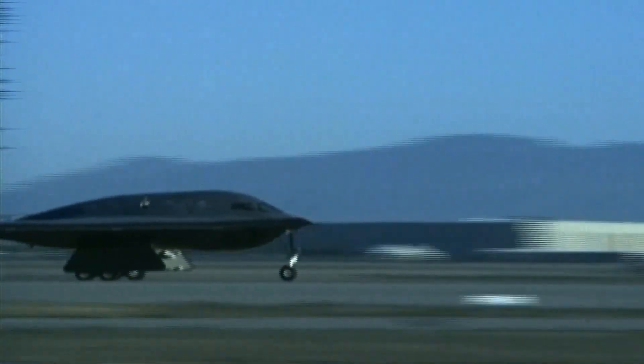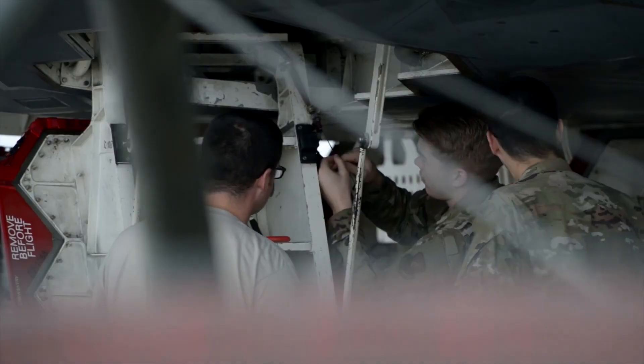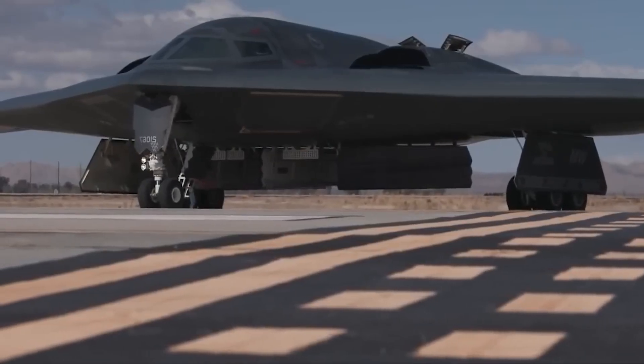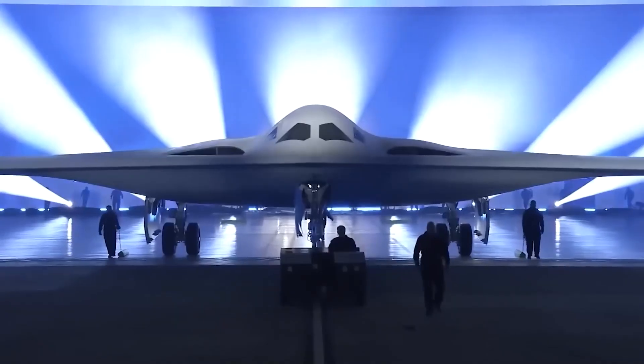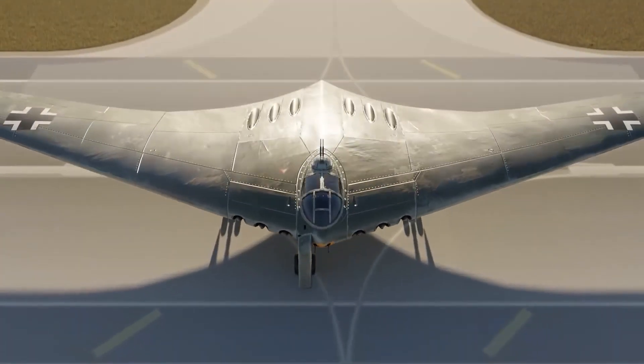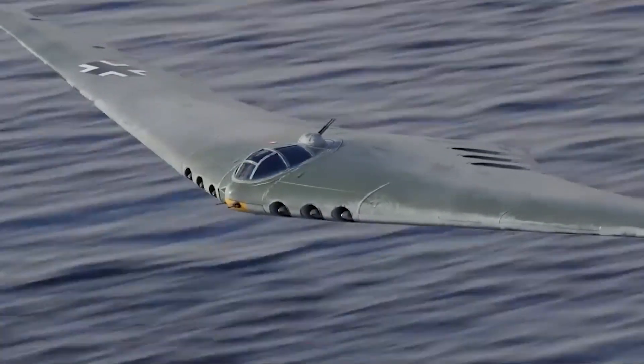The first flight of the B-2 occurred in 1989, and despite its dramatically high costs of operation and maintenance, it will continue to serve until the early 2030s while its successor, the B-21, is being introduced. Having a flying wing had already been a dream for Americans and the Nazi regime for a long time.